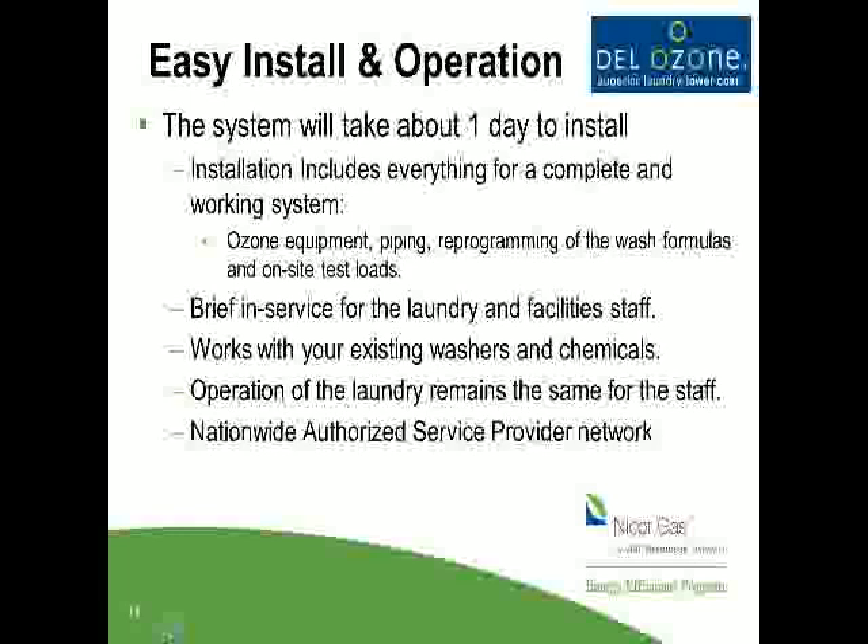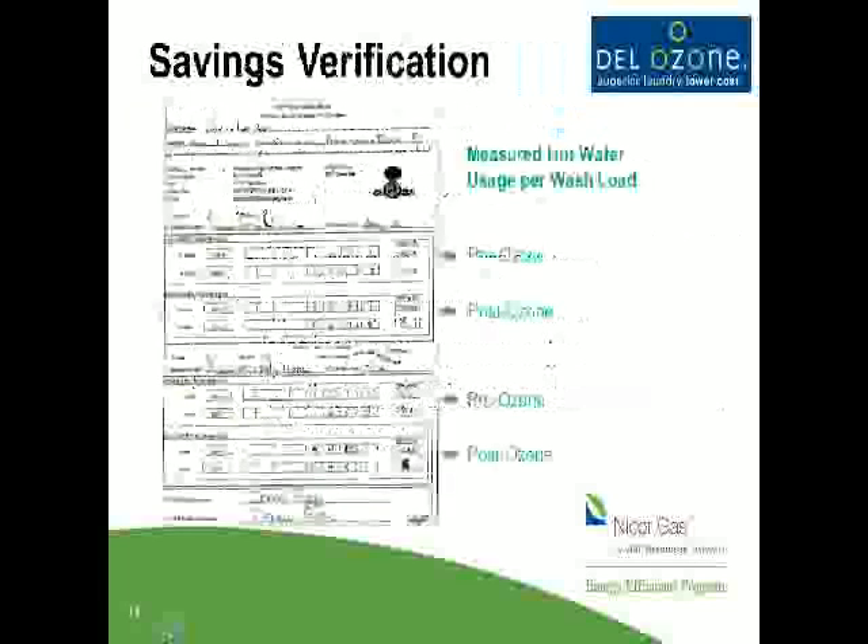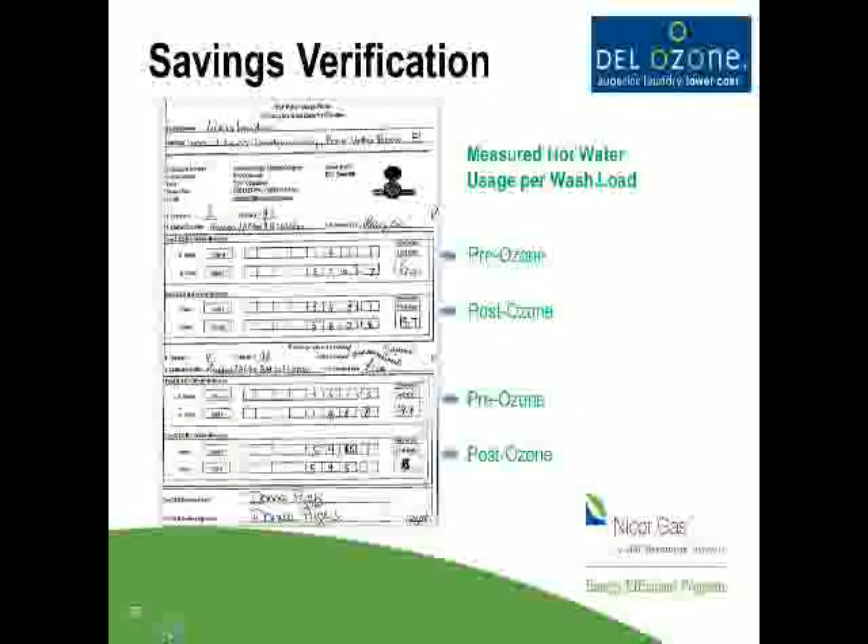You'll be reducing energy costs and providing better linen product for your residents and guests. So how do we verify savings? It sounds good — you're going to reduce costs. Well, if you recall, we save money by reducing hot water. We want to prove that, so we actually put water meters on. Part of some of the programs done with the utilities also do measuring, metering, and verification — that's how they provide utility incentives where available.